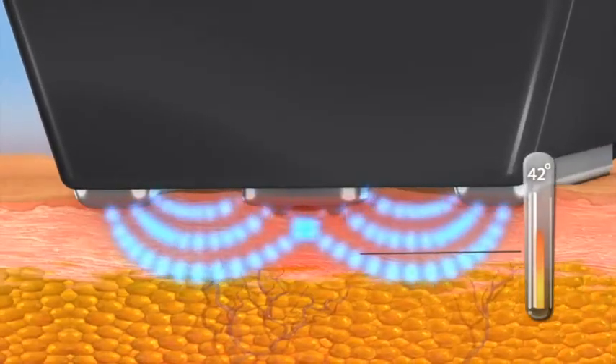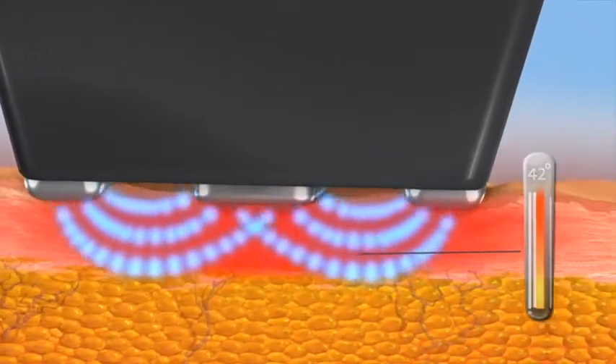Forma is a radio frequency treatment specifically formulated to tighten and lift the skin. It's a 60 minute treatment where you can pick the specific areas you're concerned about — whether it's the neck area, around the jowls, or the upper face. It stimulates that collagen through heat, giving you that nice lifting effect.